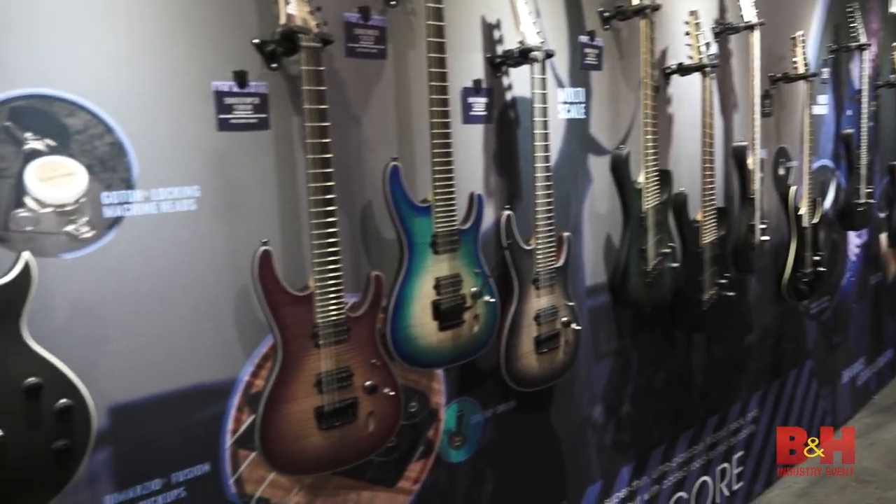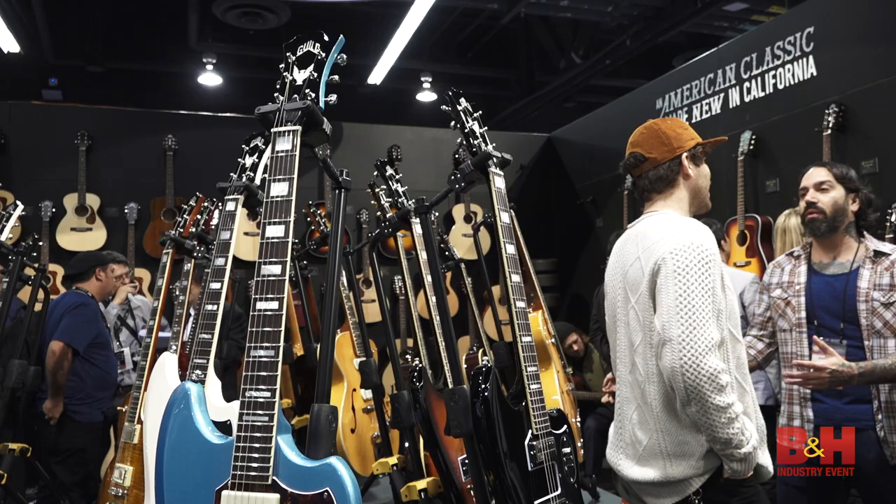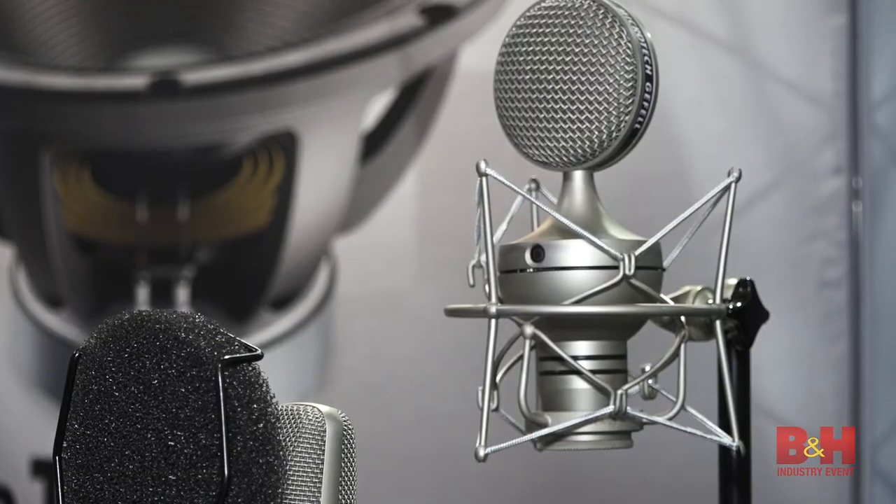Musicians and performers are at the heart of NAMM, and here are five of our favorite picks from NAMM 2017 to help inspire you to make music and perform.